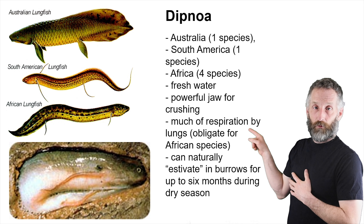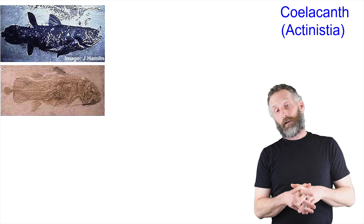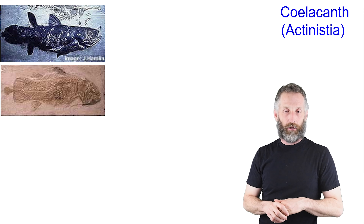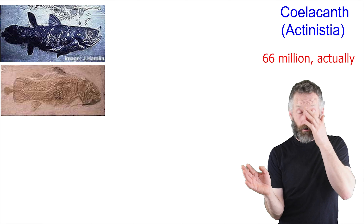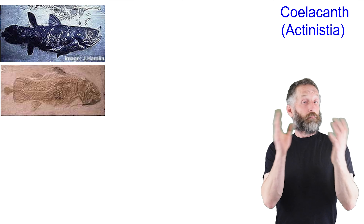We have some lungfish burrows in the Red Path Museum, which we would show you if we could physically bring you into the labs. Coelacanths were thought to be extinct for something like 50 million years — no one had seen a single coelacanth in the fossil record for 50 million years, even though they used to be super common.